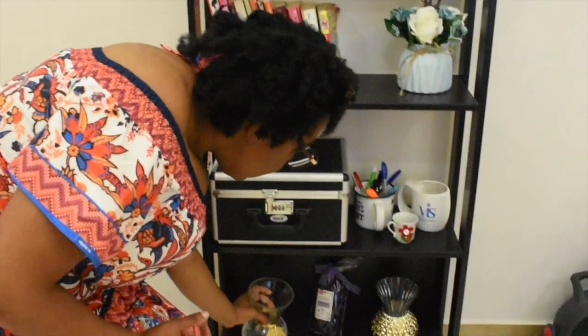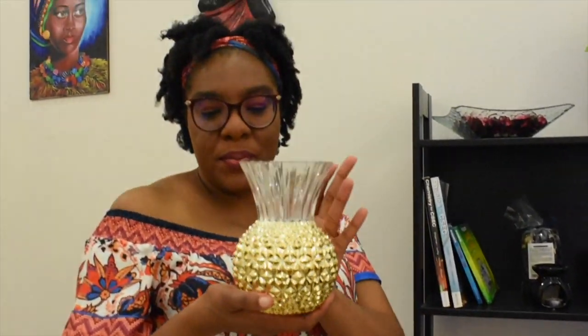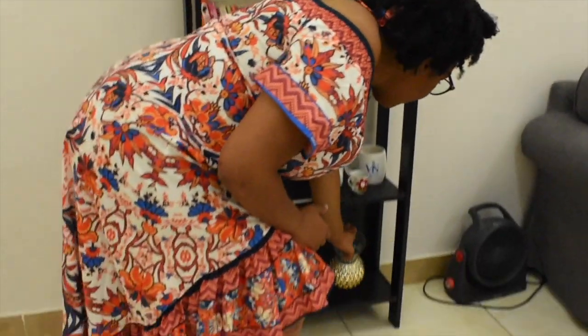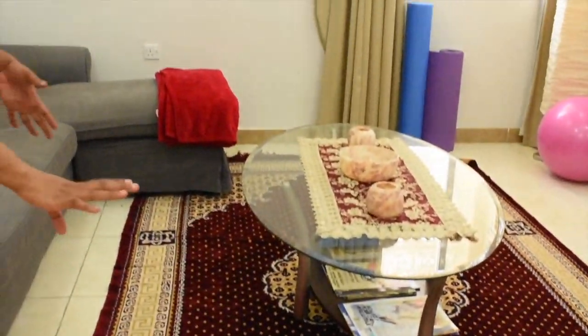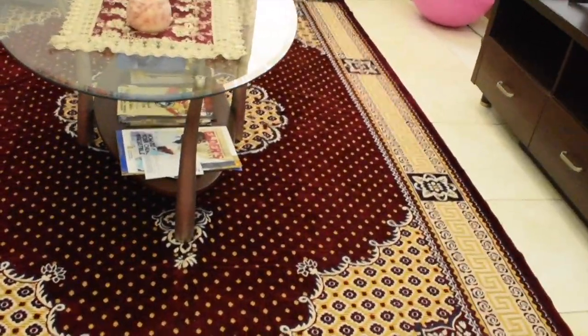Should I leave it alone or should I put some colored beads inside? That's vase number one. And this is vase number two — the bottom kind of reminds me of a pineapple. Alright, so going further down, if you look at the floor, I did put a carpet down and this is done in burgundy and gold.